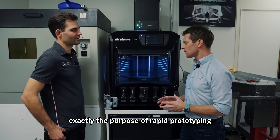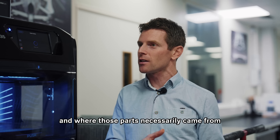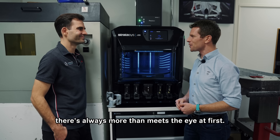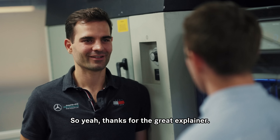I never realized exactly the purpose of rapid prototyping and where those parts necessarily came from on the wind tunnels. As with anything in Formula 1, there's always more than meets the eye. Thanks for the great explainer. You're welcome.